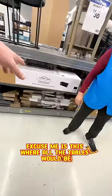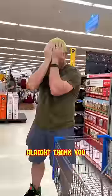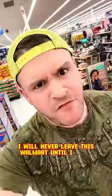Excuse me, is this where all the tables would be? Mmm. Alright, thank you. I will never leave this Walmart until I find a $1 table.